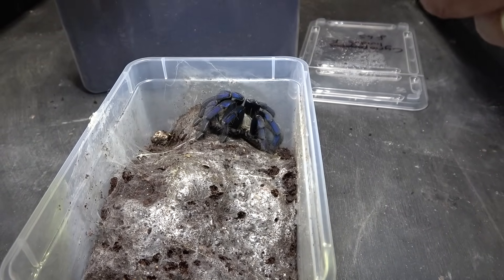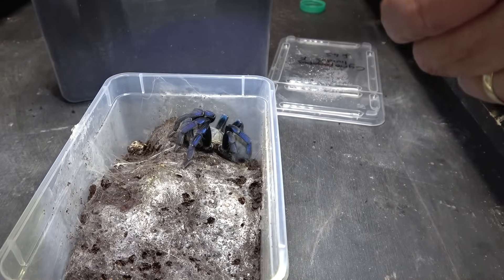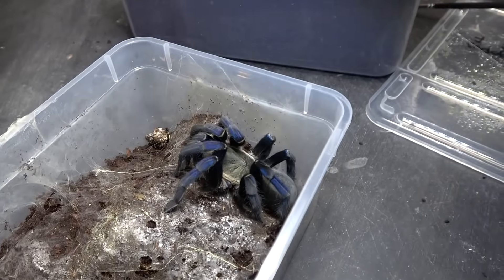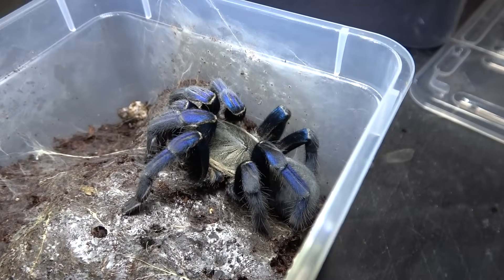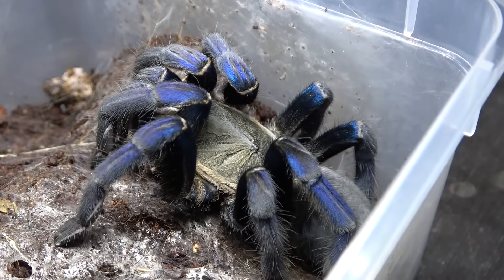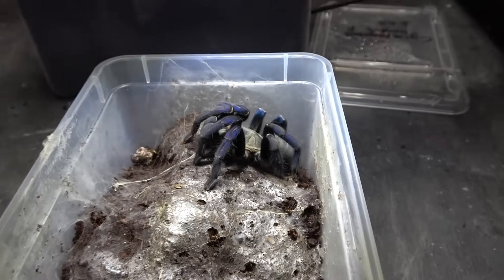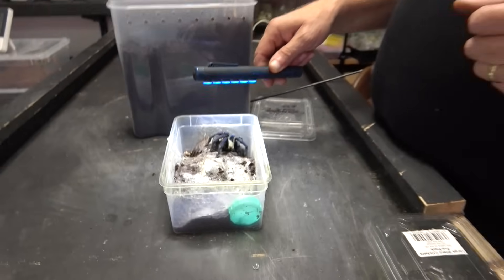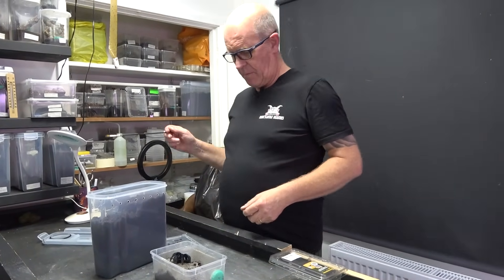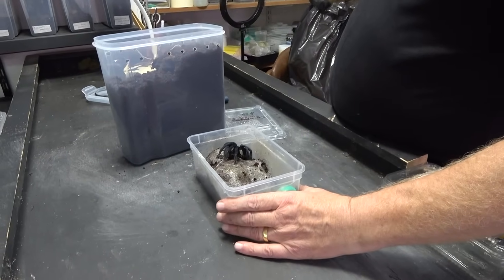My gut's telling me just to get her in the box, so let's go for it. We got this spider from Lewis and Ellie at the last show, and we do have a male here, so we're hoping that maybe we can pair these guys up. We're going to have to be very very careful with this transfer.